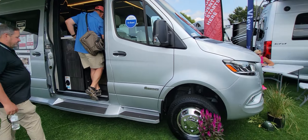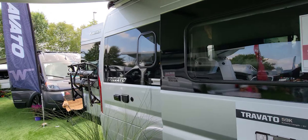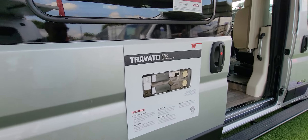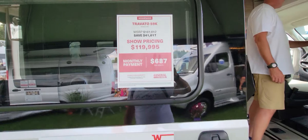I've got to get out of here because I don't want to get flagged due to copyright from the music playing in the background — it's always an issue with a YouTube channel. Anyway, this is the Travato 59K.